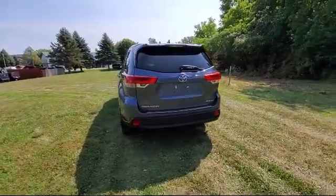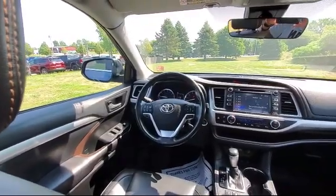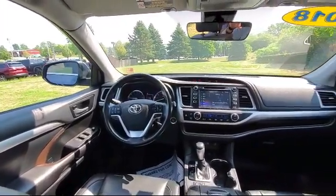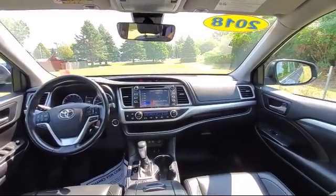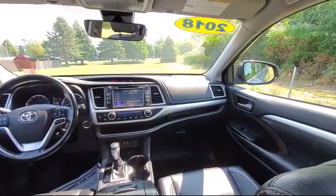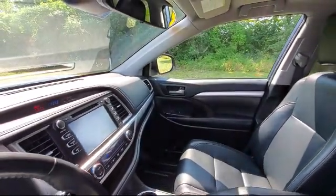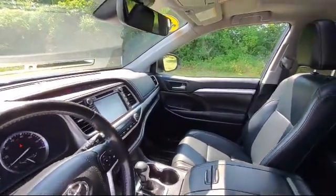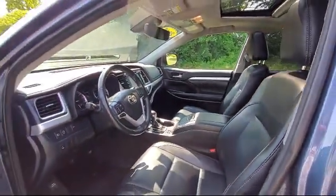Here at family-owned Bokan Ford, we pride ourselves on an open, honest, and transparent sales and service experience for every one of our valued customers. We empower our employees to make the right decisions for our customers, to ensure we exceed your expectations of what it means to buy a vehicle. Everyone who walks on our lot deserves nothing but the best, whether you're buying your next vehicle or servicing your current one.